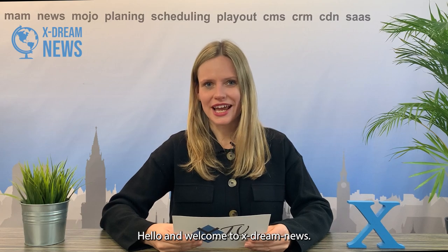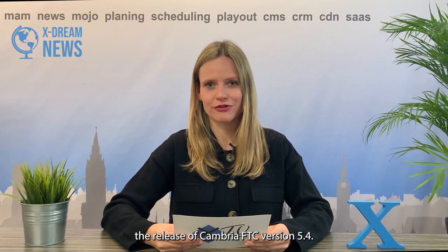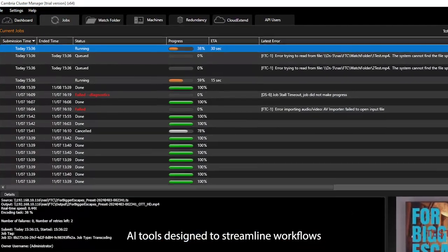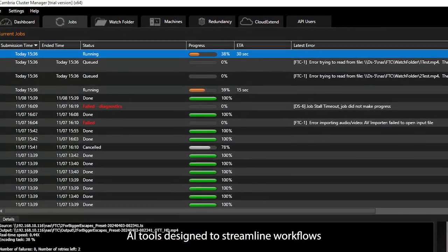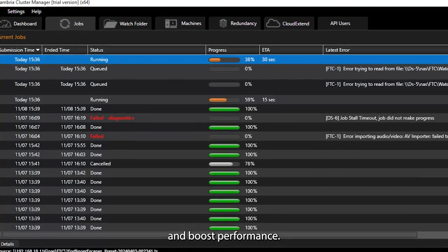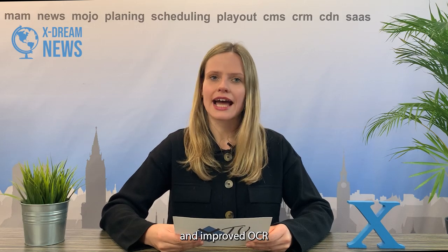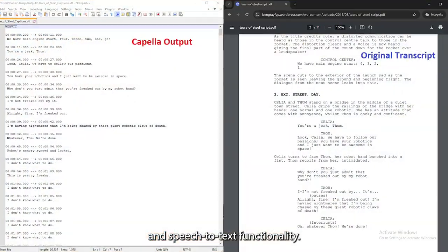Hello and welcome to Xtreme News. Our long-standing transcoding partner Capella Systems has announced the release of Cambria FTC version 5.4, packed with advanced transcoding capabilities and cutting-edge AI tools designed to streamline workflows and boost performance. Key updates include Dolby Vision Profile version 5 encoding across multiple containers, an enhanced wave exporter with card metadata support, and improved OCR and speech-to-text functionality.